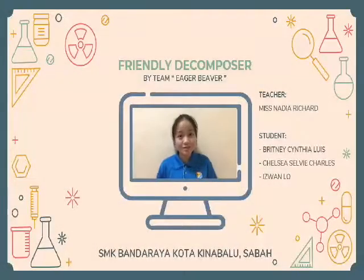Good morning to the honorable judges. My name is Brittany and my teammates are Chelsea and Easton. We are from Eagle River Team. Today we will be presenting about our project. Since we can't meet due to CMCO here in Sabah, we use a different method to present our project.